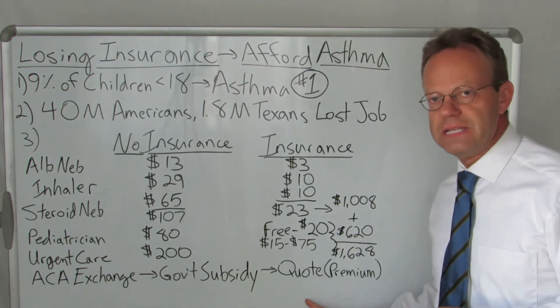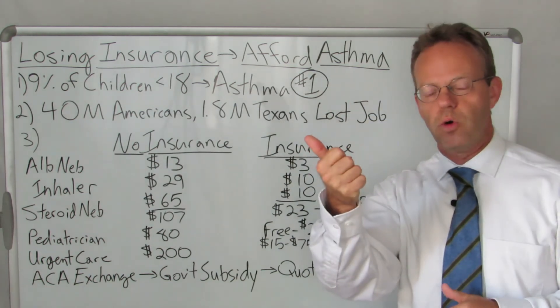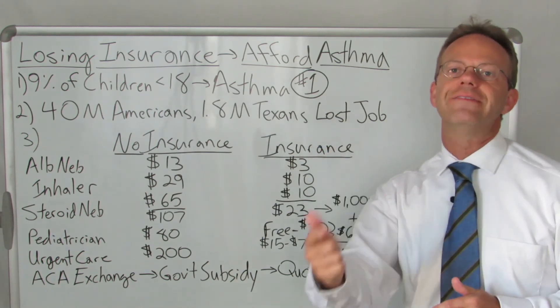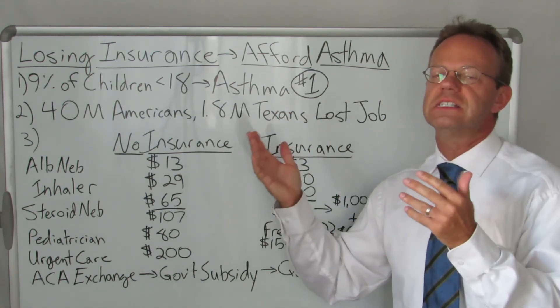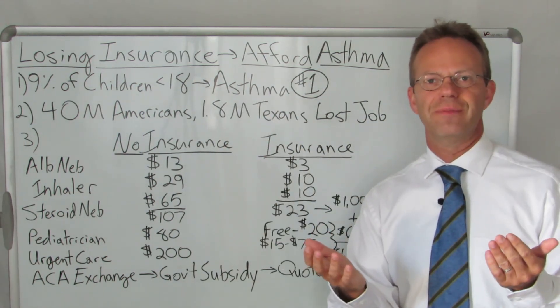So if you go to Texas Family Insurance, you can actually check to see how much of a subsidy you would qualify for, how much your premium would be for your particular situation, and you can even start enrolling in that insurance if you want to. So if you have asthma or you have someone in your family with asthma, this is something you should consider. Thank you for watching Texas Family Insurance.